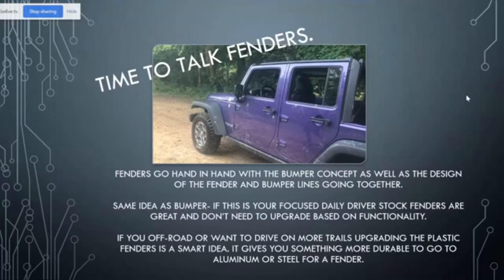Now it's time to talk about fenders. Fenders go hand in hand with the bumper concept, and that's why we're talking about them together tonight — the design of the fender and the bumper, the way the lines are and how they look together, really go hand in hand. When talking about fenders, it's the same idea as the bumper. If this is your daily driver and you're really not going to be driving off-road or trail riding, this upgrade is not something you have to make for functionality. It could be something you want for the look, but really, when we start talking about functionality, it's for driving off-road and trail riding.